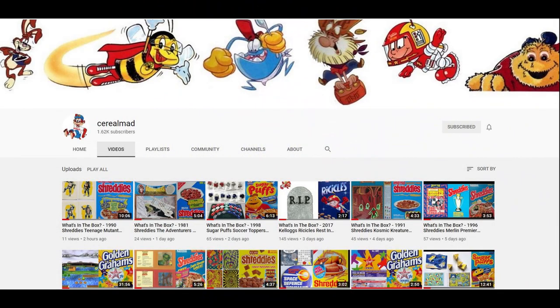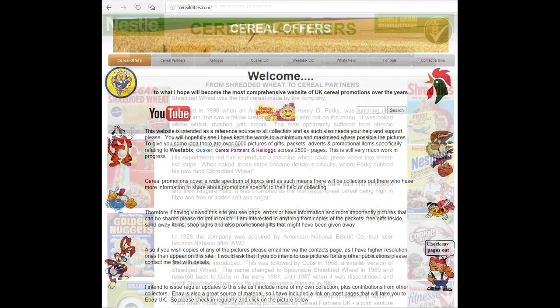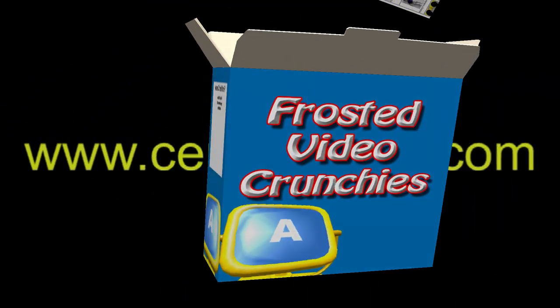If you like this and other cereal items, then please subscribe to this channel, like and share it, or visit my website CerealOffers.com. Click on Cereal Partners and then Nesquik, and we'll see you next time.